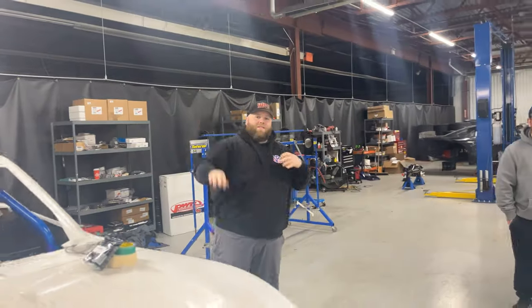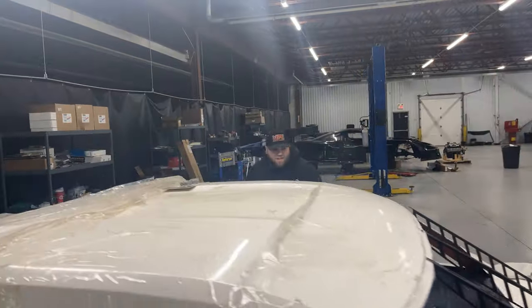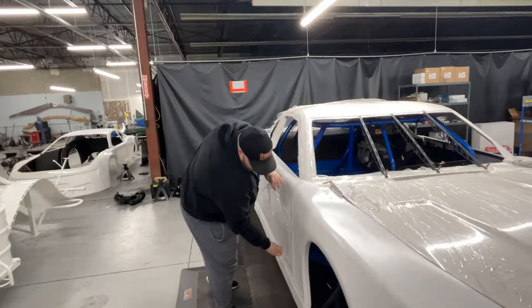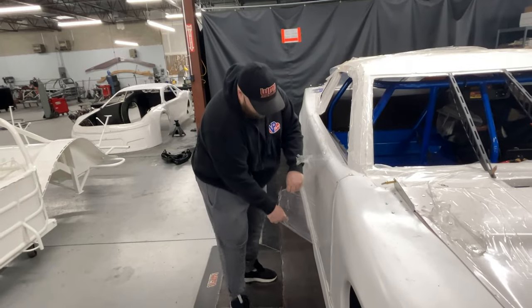We've got a lot of protective plastic to take off - a whole car's worth on this thing. All right boys, let's start getting some of this safety plastic off.